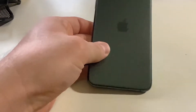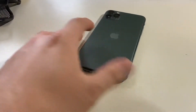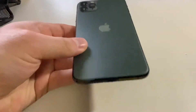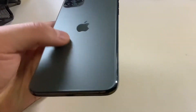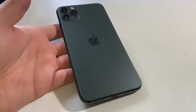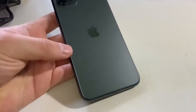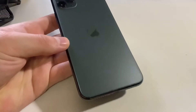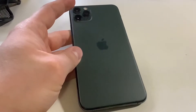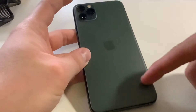Starting with condition — this was the forest green or midnight green color, whatever it was called, and it's held up well. It has a glass back but it's a nice matte glass. This is the first glass iPhone I've owned that I didn't break the back on. My only other glass iPhone was the 8 Plus, which had that clear shiny glass, and just dropping it on carpet a few times cracked it even in the leather Apple case.